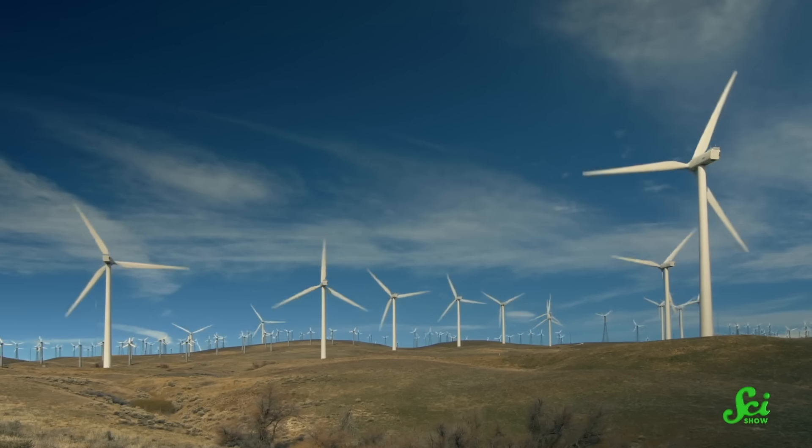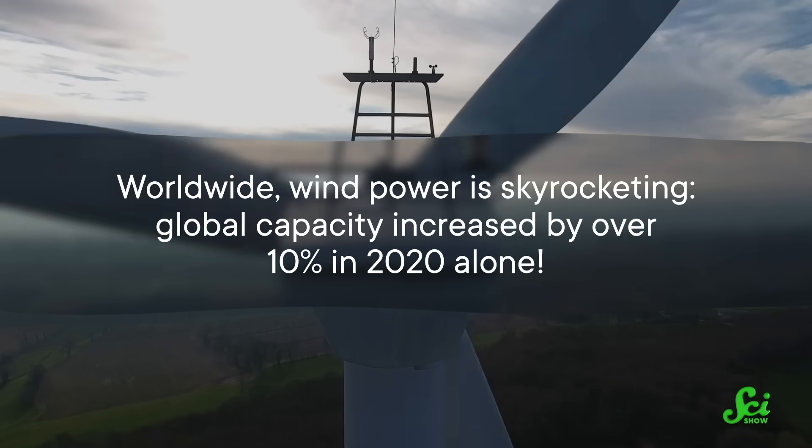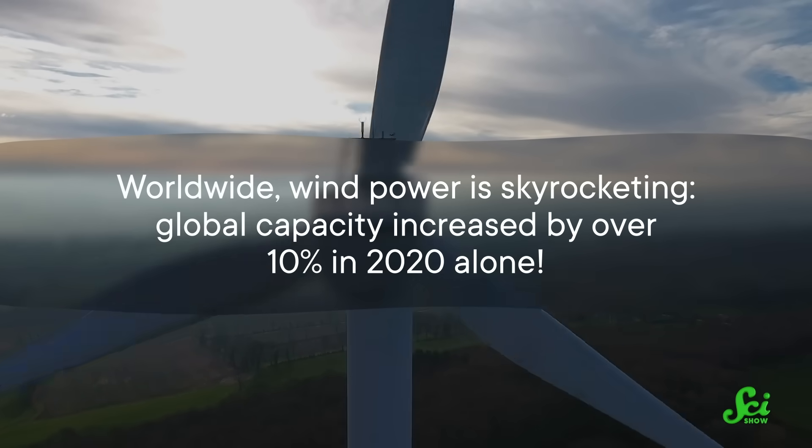Right now, wind energy is about 8% of the US electrical grid, and that is growing fast. In fact, worldwide, wind power is skyrocketing. Global capacity increased by over 10% in 2020 alone.